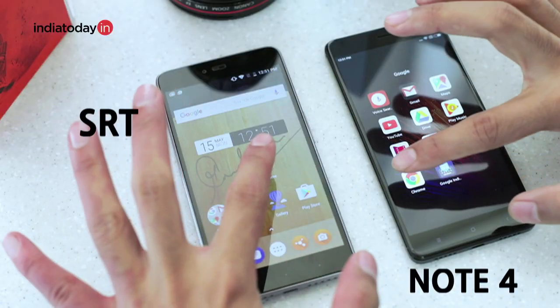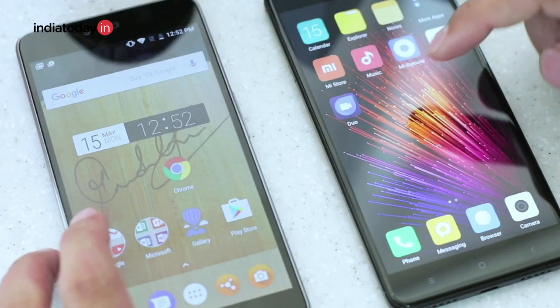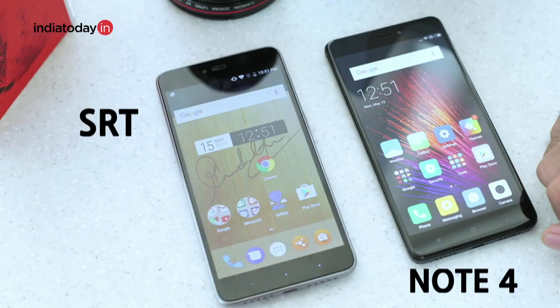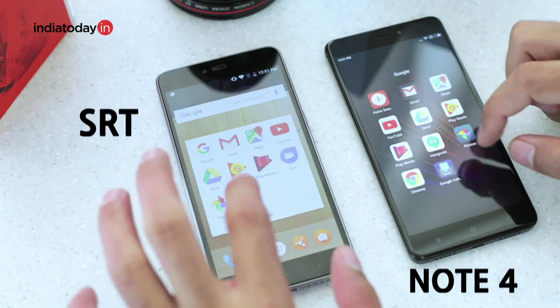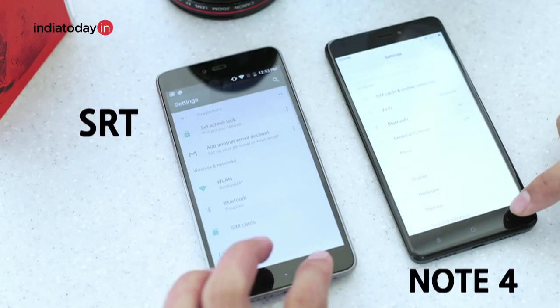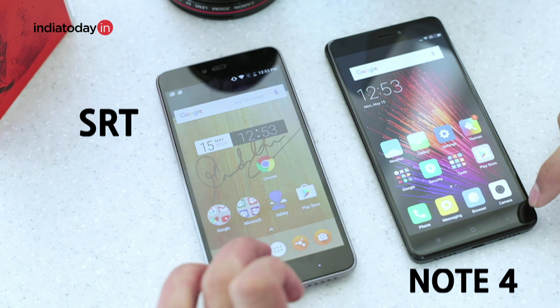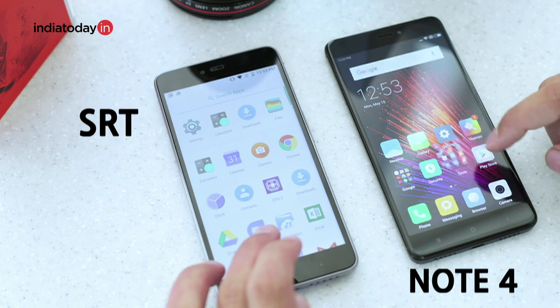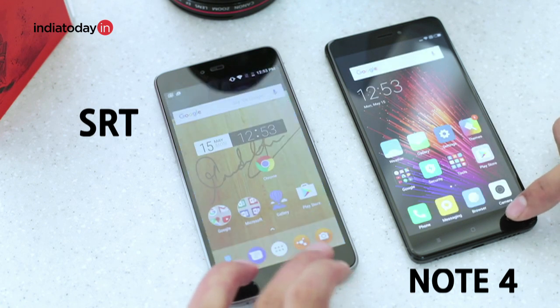Talking about performance, the SRT phone does have an edge over the Note 4, simply because of two reasons: one, it has a better chipset, and two, it uses the stock Android interface compared to MIUI on the Note 4. The Android Nougat interface on the SRT phone is cleaner, lighter, and apps open much faster compared to the Note 4's MIUI. The MIUI 8 on the Note 4 is also built on the older Marshmallow version, which is also a deal breaker. While the SRT phone also needs some optimizations and MIUI offers some new features that stock Android does not, when it comes to the operating system, both phones in a way stand side by side.